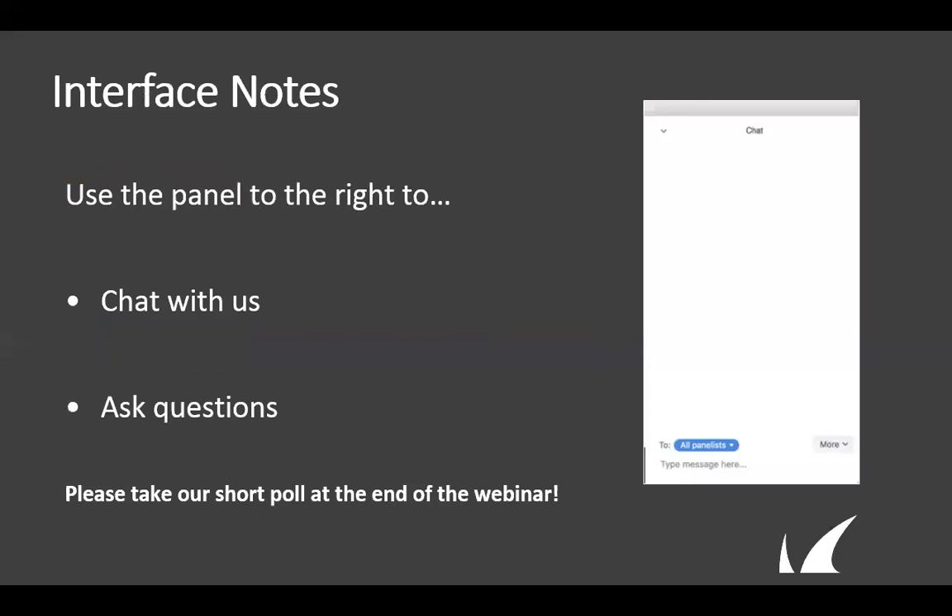During the webinar, if you have any questions, feel free to share them using the questions or chat panel to the right of the Zoom webinar screen. At the conclusion of the webinar, you'll be prompted to complete a brief polling survey. Please take a moment to tell us what you think so we can continually improve the content and quality of our online events. Now, without further ado, I'd like to hand it over to Scott to begin today's presentation.